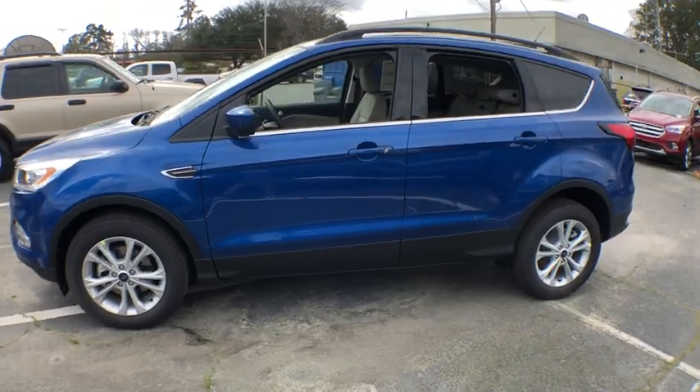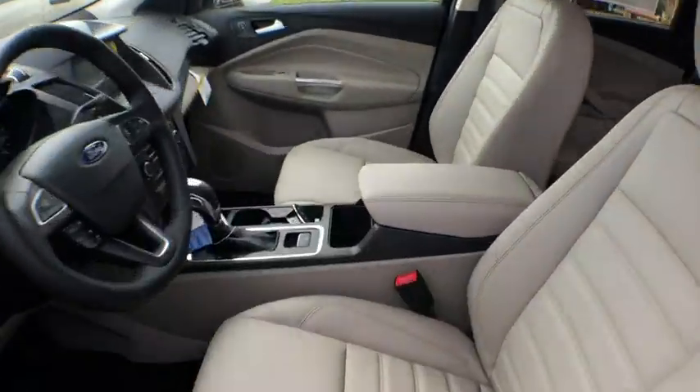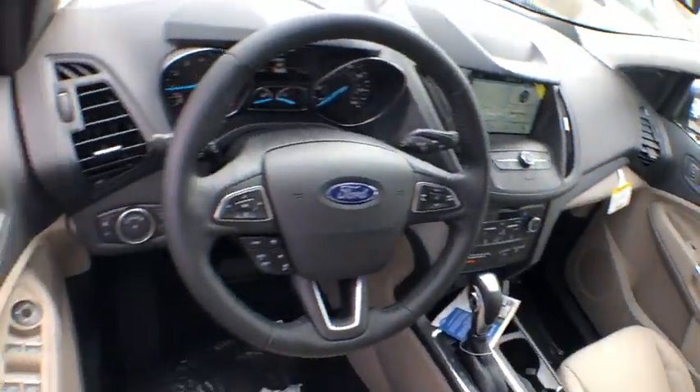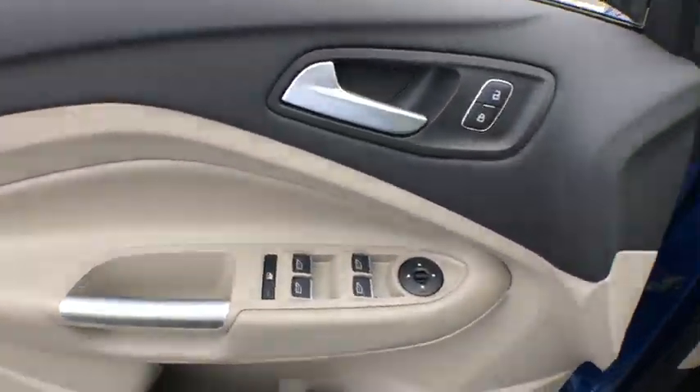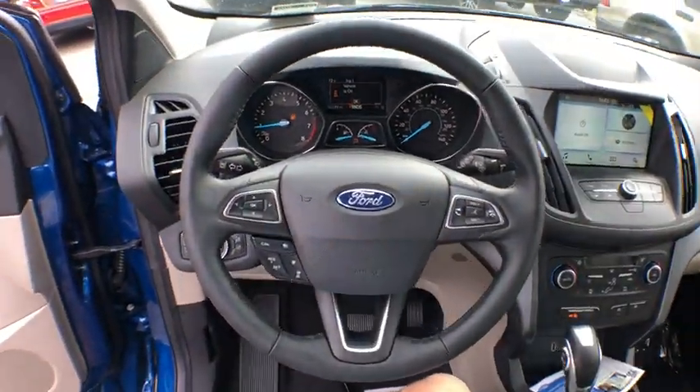Here are some of this vehicle's great options: traction control, power liftgate, dual airbags, alloy wheels, power steering, four-wheel disc brakes, compass, heated front seats, power windows, fog lights, electronic stability control.